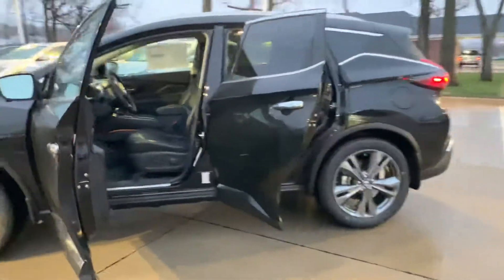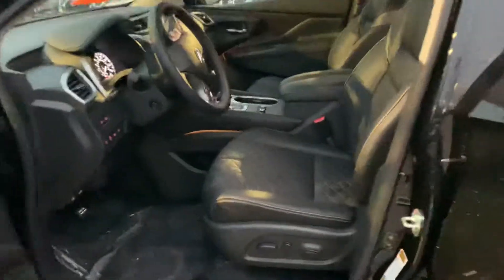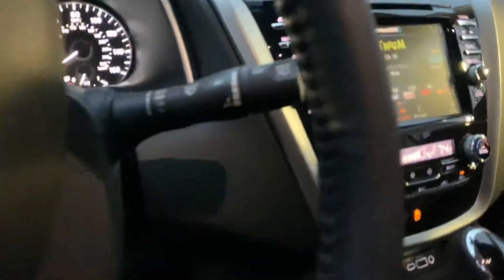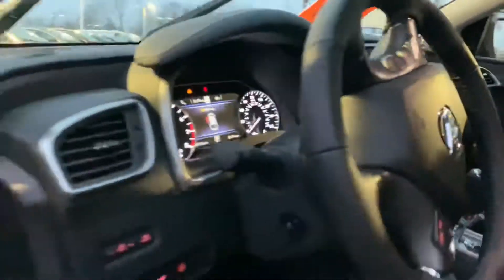This is the Platinum All-Wheel Drive. So you get things like diamond-stitched leather, heated and cooled seats, heated steering wheel, adaptive cruise control, and a very nice gauge cluster as well as a screen that does have Apple CarPlay.